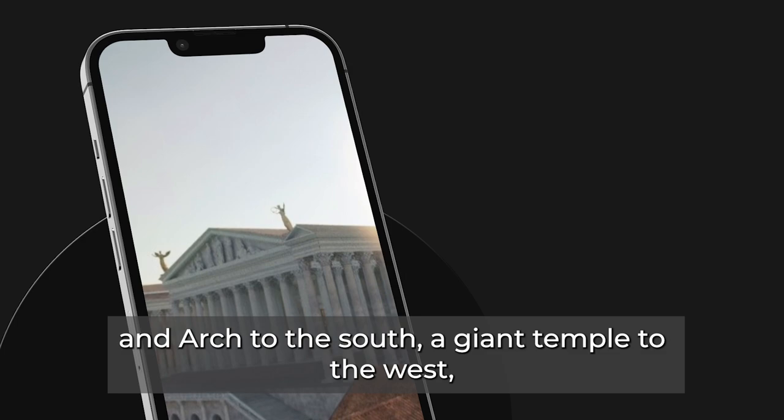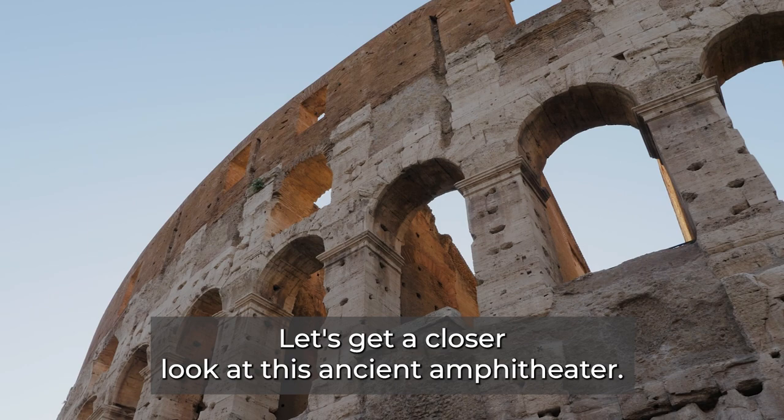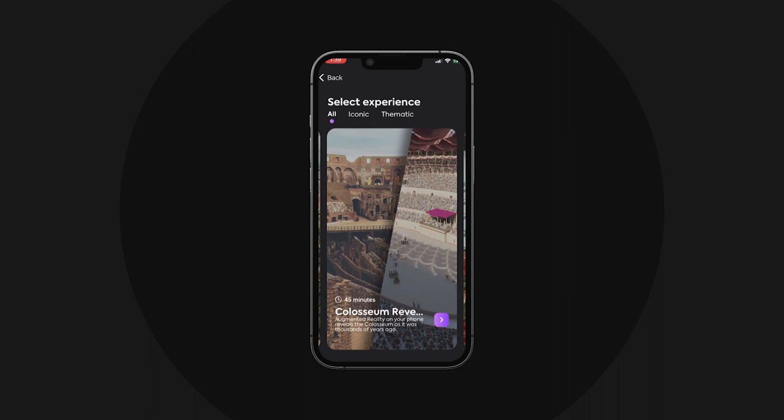There's also a giant temple to the west and some kind of golden statue in the middle. So, Katie, what are all of these? Well, we'll go through these one by one during these first couple of tracks. Let's get a closer look at this ancient amphitheatre.